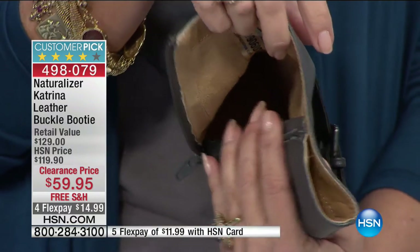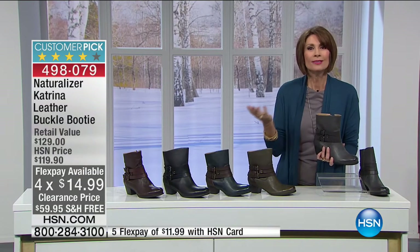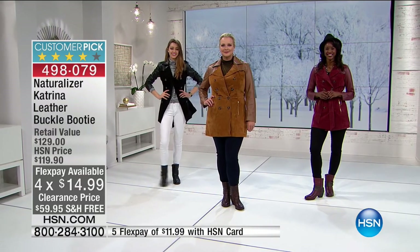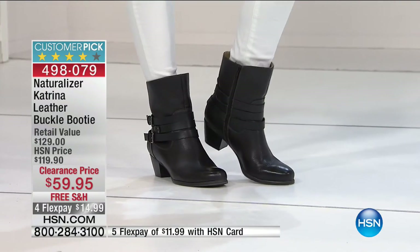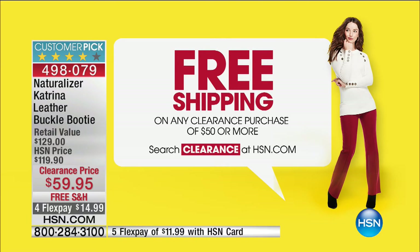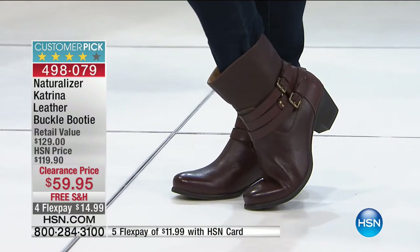We don't know of a department store that lets you pay just $15 today and walk out wearing them. We ship these to you with free shipping and handling. Once you spend $50 on any clearance purchase, shipping is absolutely free for the rest of the entire day. This is the Katrina leather booty for $59.95 — we have already sold 2,000 and almost a thousand of you are trying to get through right now.